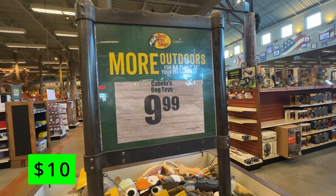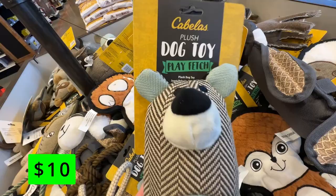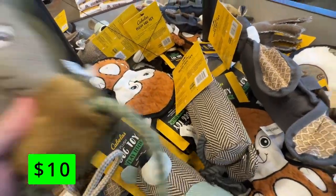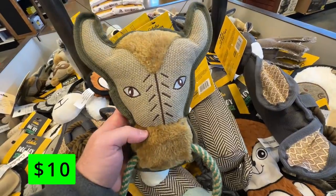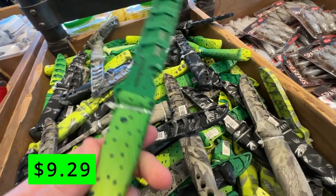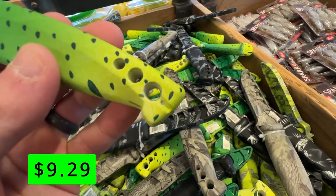These dog toys for $10 are great if you have a dog that likes to rip apart toys like I do. I've found that these are really tough and actually hold up extremely well to my lab's abuse. Other small items are these bait knives for $10 that are brightly colored, so if it's buried in a tackle box, you'll be able to find it immediately and safely.